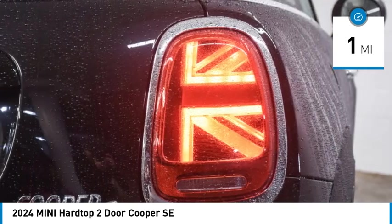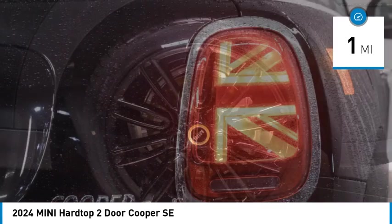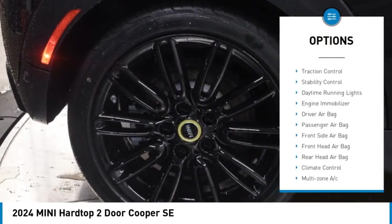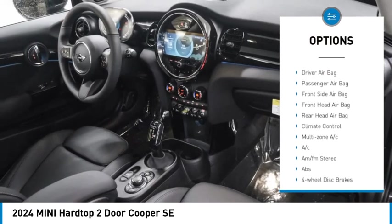This vehicle has less than 100 miles. Here are some of this vehicle's great options: rain-sensing wipers, tire pressure monitor, heated mirrors, aluminum wheels, rear spoiler.